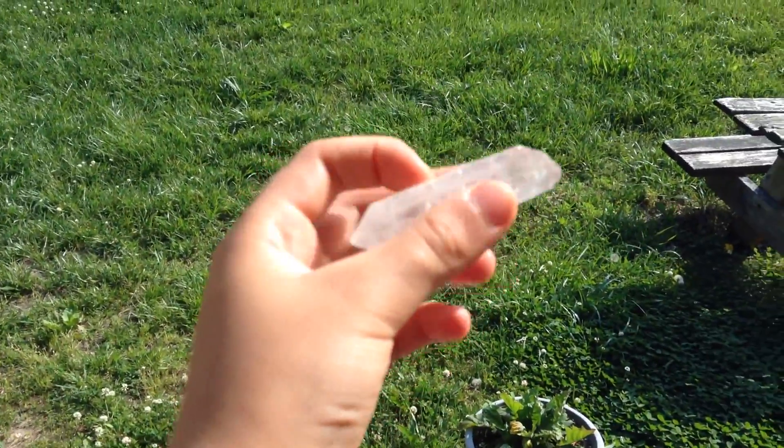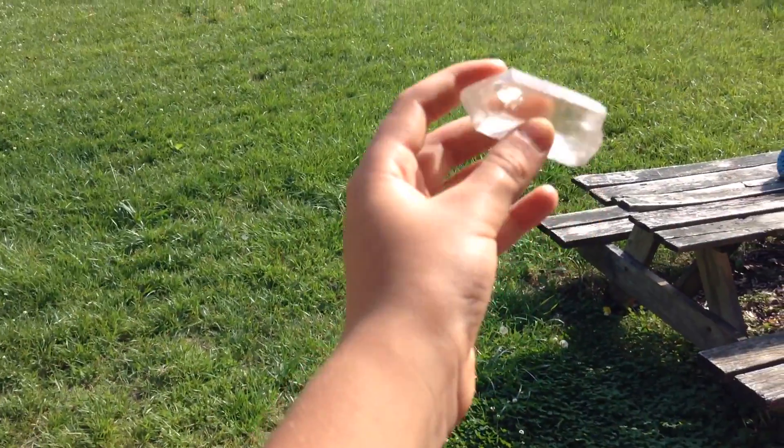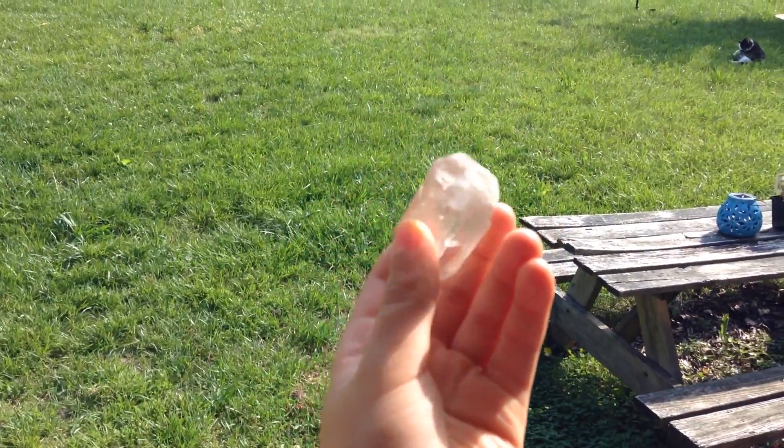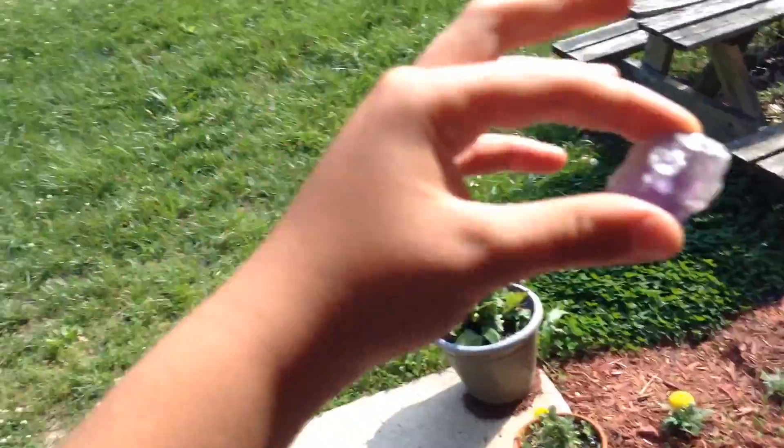See that? That's quartz crystal. I also have another one which is a little bit bigger but not as long. So it's cool. Also there's a purple one.